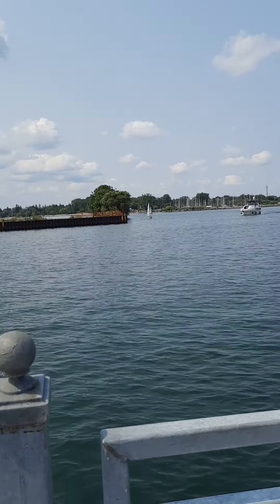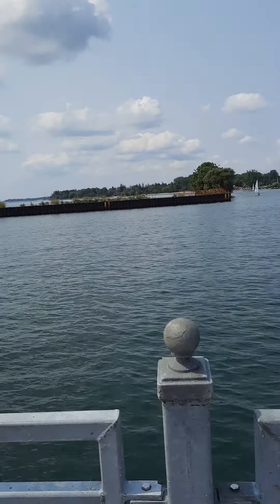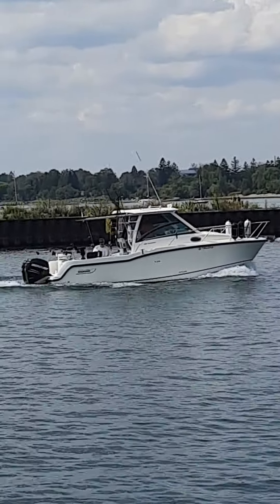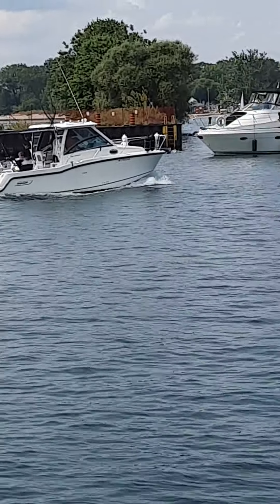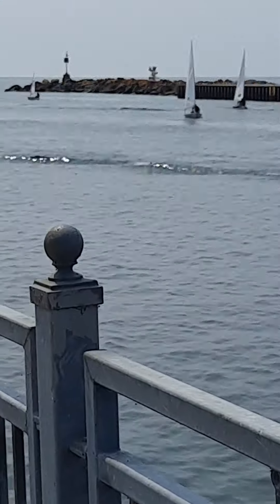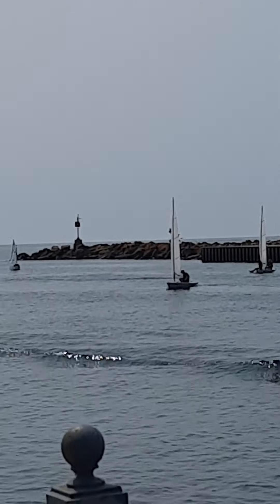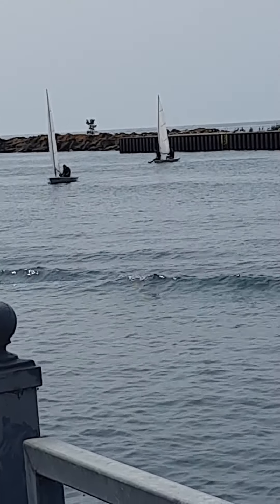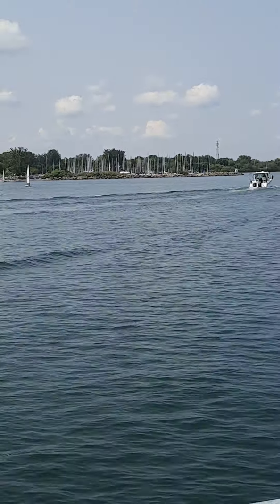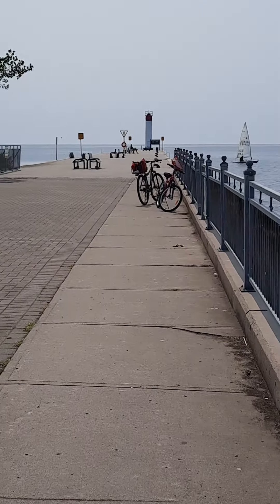This is where the boaters hang out. You can actually see the boats here. So this is what we do on a nice sunny day — taking in the beach. A lot of sailors are out there on the water. You can see them — just putting up the camera so you can get to see them.